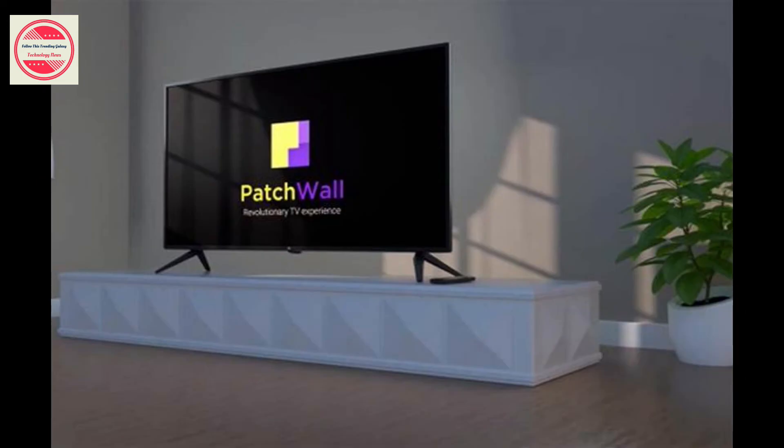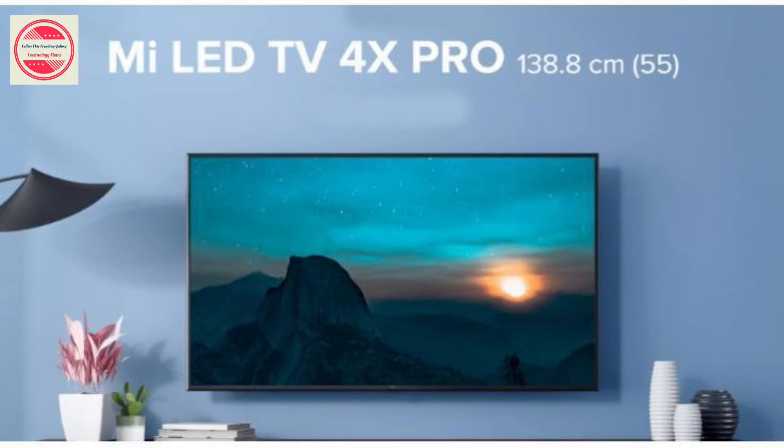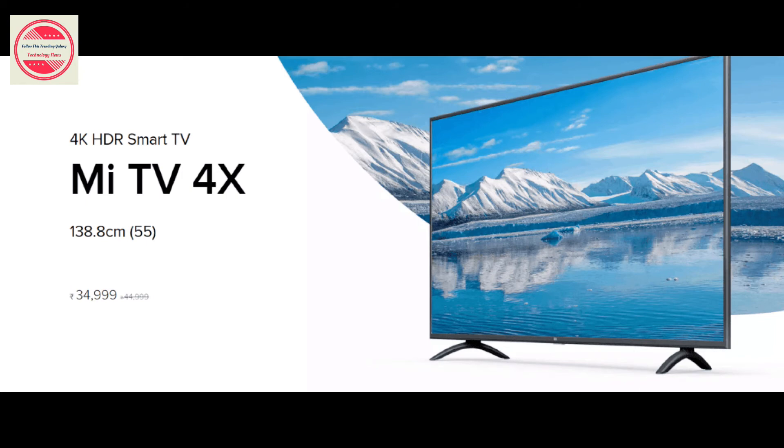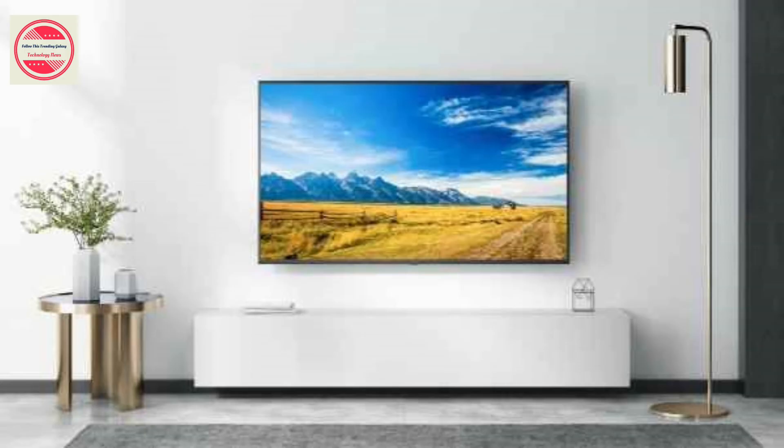Other standout features of the 2020 edition include the latest Android TV OS. The new model gets Android 9 Pie TV OS along with Patchwall 2.0 built-in. The new Patchwall interface offers a vast library of 4K content from all content platforms, including Netflix, Prime Video, and Hotstar.